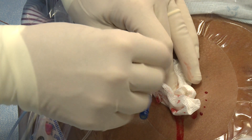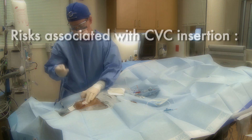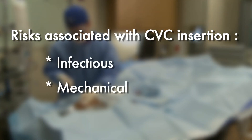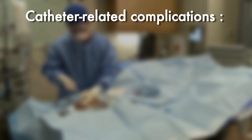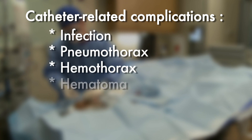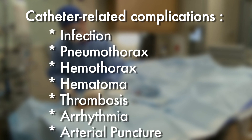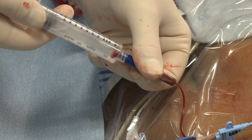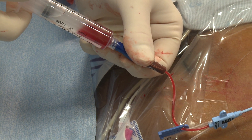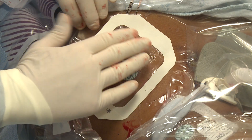The risks of central venous catheter-related complications may generally be divided into three types: infectious, mechanical, and thrombotic. These complications can lead to significant patient morbidity and mortality, including infection, pneumothorax, hemothorax, hematoma, thrombosis, arrhythmia, and arterial puncture. Proper insertion technique and compliance with catheter insertion and maintenance protocols have been shown to significantly reduce the incidence of such complications.